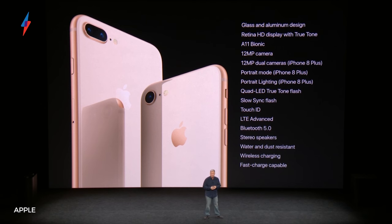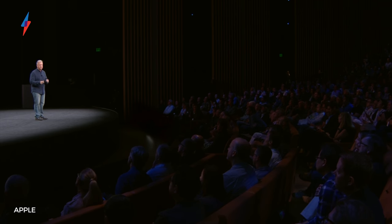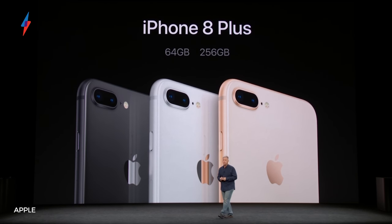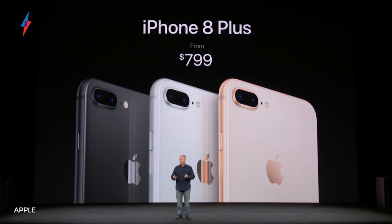So the 8 Plus has a bigger high-resolution screen, bigger battery, and a second camera lens with support for portrait modes. Both phones come in 64 and 256GB options, which is twice as much storage for the entry-level model compared to last year. Prices start at £699 for the iPhone 8 and £799 for the iPhone 8 Plus, and they'll both be available to order from September 15th for a September 22nd launch.